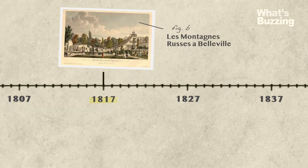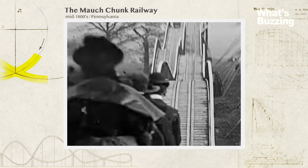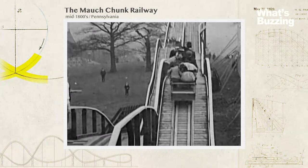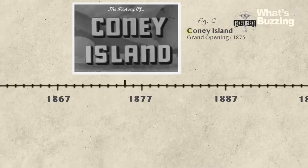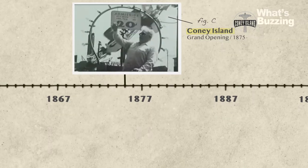In the mid-1800s, a Pennsylvania train originally constructed as a coal transportation system became an attraction for visitors willing to pay one dollar to ride it. In 1875, Coney Island was opened, and the first under-friction roller coaster was introduced there in 1912. This design held the coaster train on the track and allowed for more speed, steeper hills, and less drag.